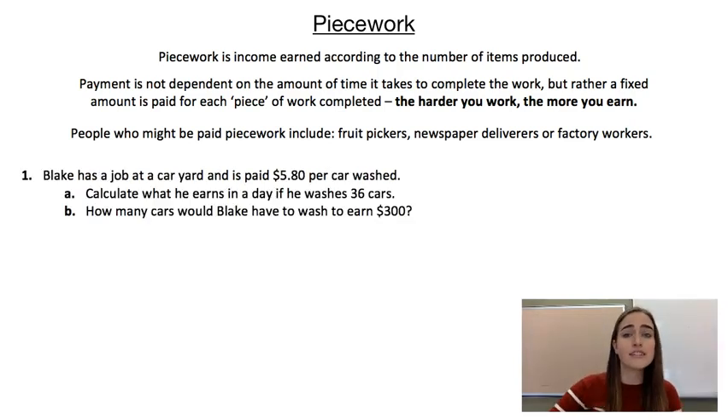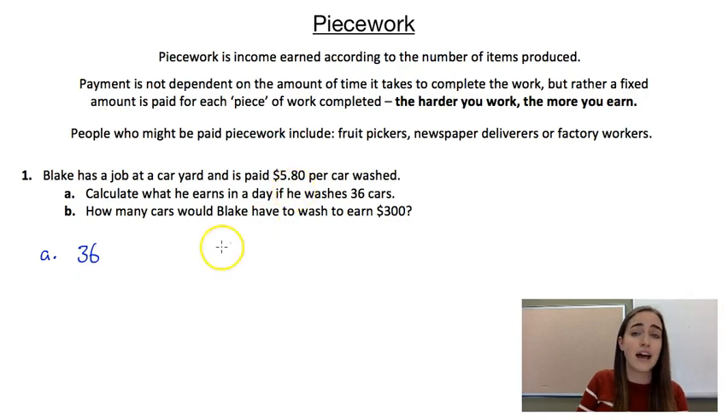For our first example we're going to have a look at Blake. Blake has a job in a car yard washing cars and he's paid $5.80 per car that he washes. Part A of our question asks us to calculate what he earns if he washes 36 cars. So he's washing 36 cars and for each of them he's getting paid $5.80, so we go 36 times $5.80, and that gives us $208.80.